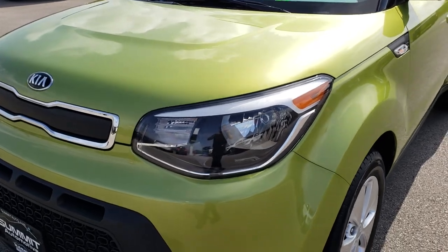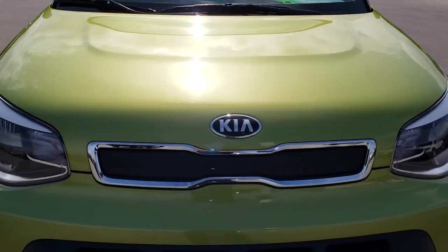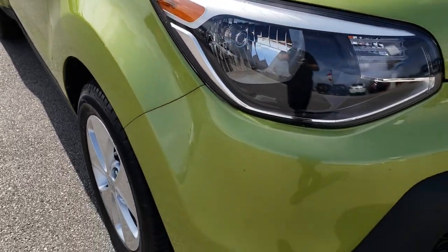Today we are taking a look at this super clean 2014 Kia Soul. This vehicle has the 1.6 liter dual overhead cam 4 cylinder motor which pumps out 130 horsepower.